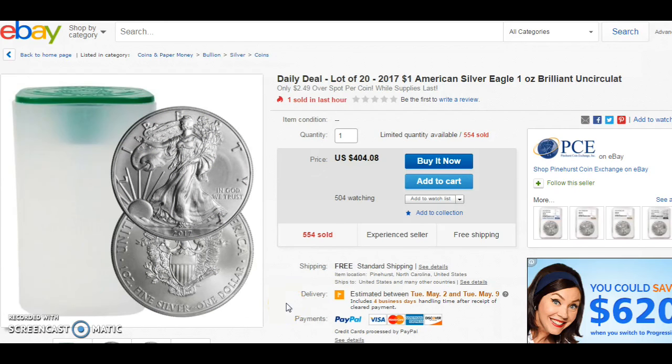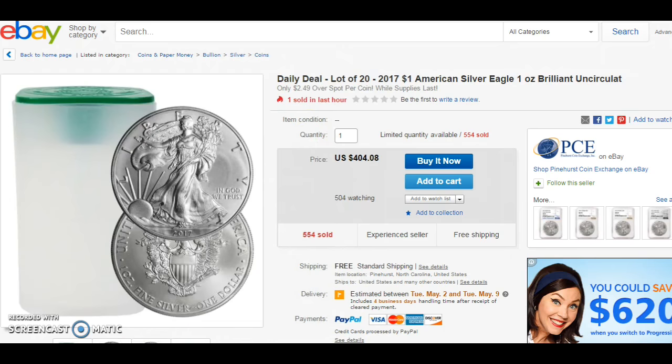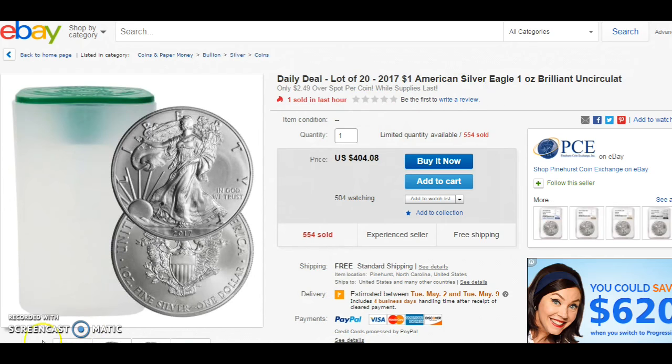The first listing that caught my eye was the daily deal: a Silver Eagle Roll 2017. It's $404.08, and after you use a credit card — if you have a 2% cash back card — you're looking at $404.08 times 0.98, which comes out to $395.99, basically $396. So not too bad for a roll of Silver Eagles, especially the new 2017 ones.